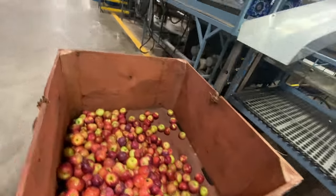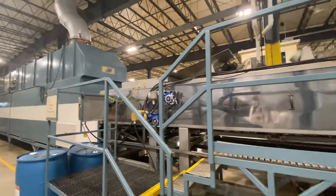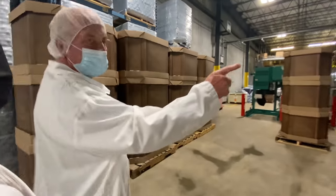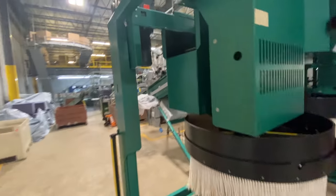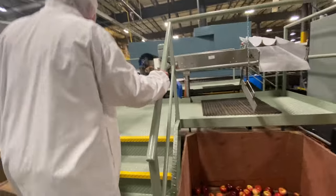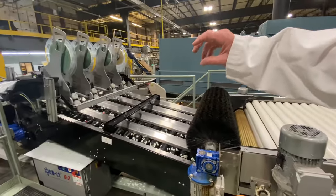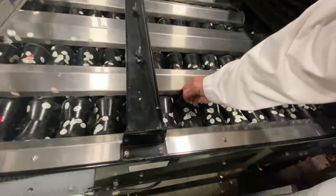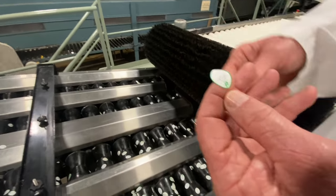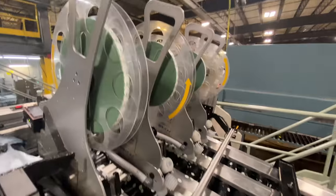Here the apples are given a final wash and brushing, air dried, and then they get a light coat of vegetable wax. Then they go through a long drying chamber where the wax is dried. It is a vegetable wax so it's totally safe. Then they have to be stickered so that when they go to the store the cashier can scan them — the sticker shows the variety like Gala, the code number, which tells the system what to charge.